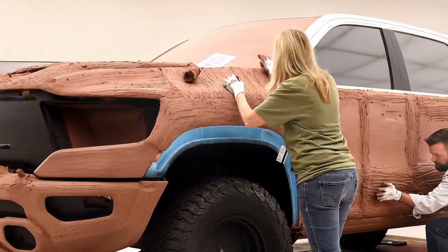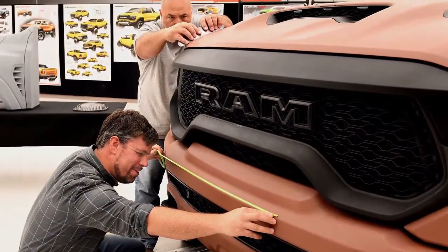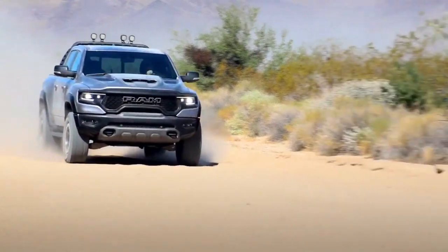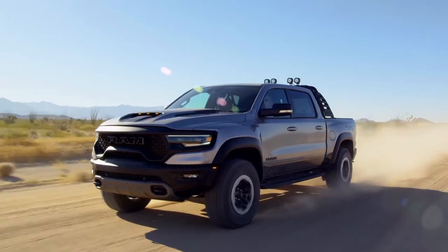Designing the TRX versus the Ram 1500, just the inherent proportion, the track, the wheelbase changes, the size of the tire — all helped create the proportion of the vehicle that created this outstanding package, something that really is going to stand out on the road beyond what the Ram 1500 already does.